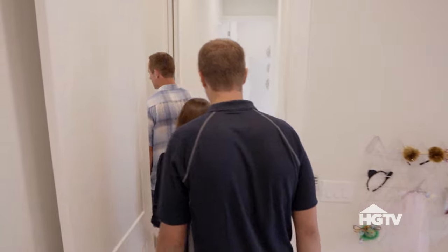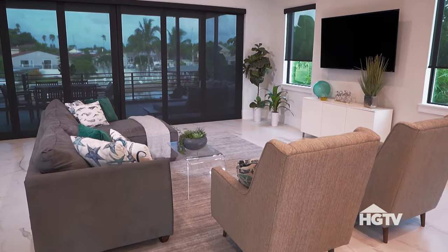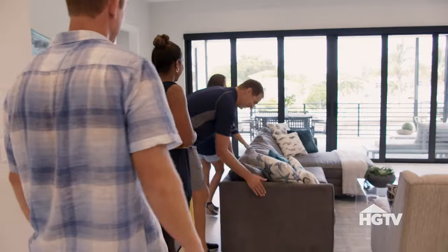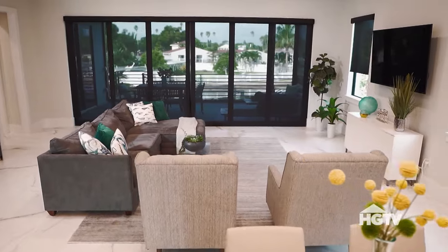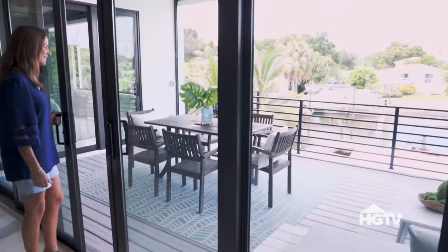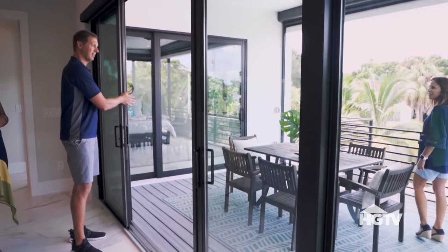We gotta spoil you guys. Look at this — our old couch! I thought you would recognize that. Old family. How different does the view look now? Let's check it out. Wow, look at this view — that's awesome. Look how high we are. Totally different.